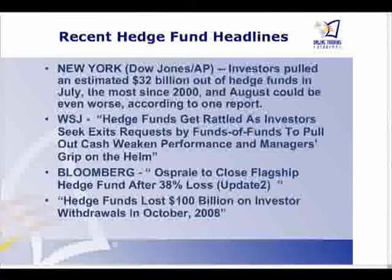With that information in mind, let's look at our recent hedge fund news. Investors pulled approximately $32 billion out of hedge funds in July, which was the most since 2000. As it turned out, August was much worse — hedge funds got rattled as investors and funds of funds sought to pull cash out due to weakening performance. We had a few funds like the Osprey Fund — the Lehman Fund — that actually went bankrupt, closing their flagship hedge fund after a 38% loss.